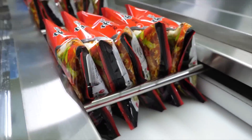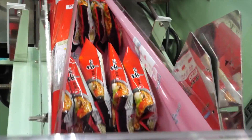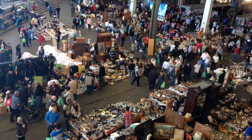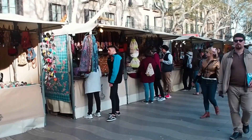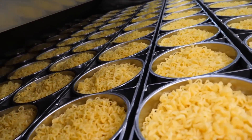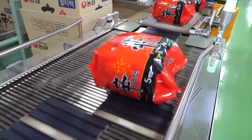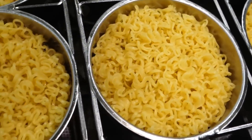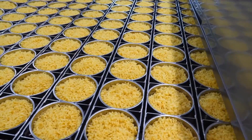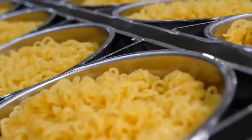After packaging, the noodles are ready to embark on their journey to homes around the world. The global distribution network ensures that instant pot noodles are available in various markets and countries, from bustling urban centers to remote rural areas, becoming a beloved and convenient meal option for people of all walks of life. Companies work diligently to ensure timely deliveries so you can satisfy your cravings whenever they strike. As a result, instant pot noodles have become a staple in many households, offering a quick, tasty, and affordable meal solution for students, busy professionals, and families.